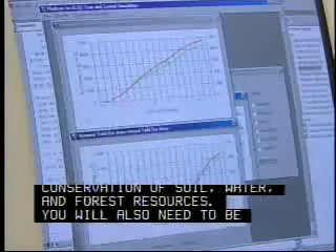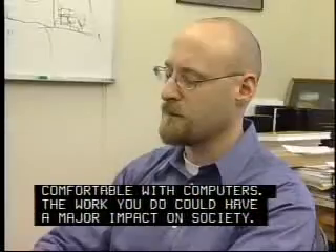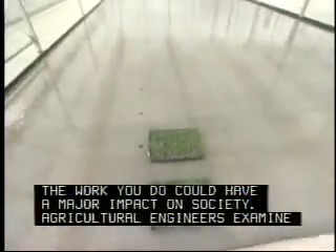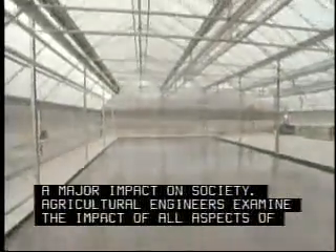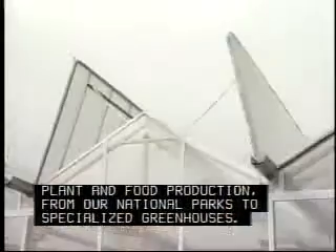You will also need to be comfortable with computers. The work you do could have a major impact on society. Agricultural engineers examine the impact of all aspects of plant and food production, from our national parks to specialized greenhouses.